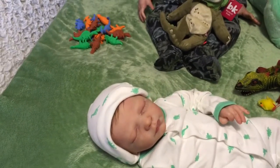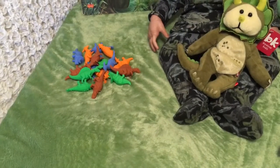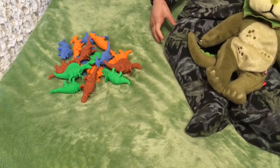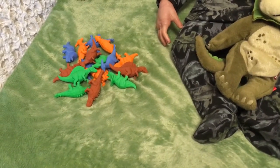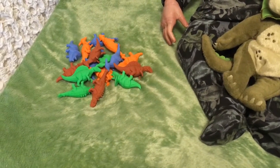Over there are some of my teaching props - little toy dinosaurs that are actually erasers. They're nice and soft to use on the keys when I'm teaching piano, but I also use them for sorting and counting and in the sensory bins that I make.